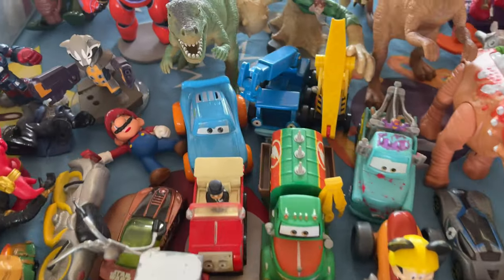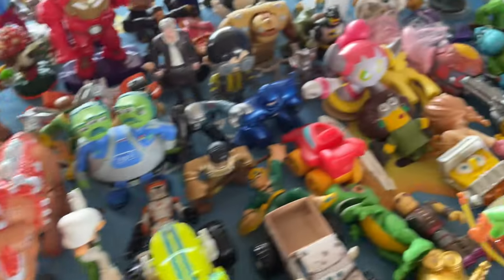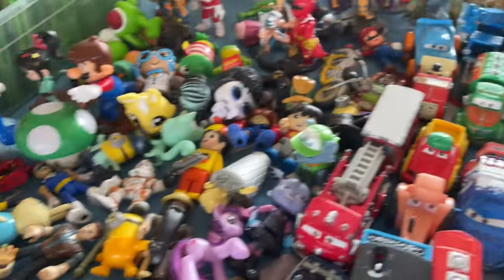A lot of Thomas and Cars stuff. Hydro Wheel, Diecast McQueen but without the stickers — rest in peace. There is some Thomas stuff here. That's the new stuff.